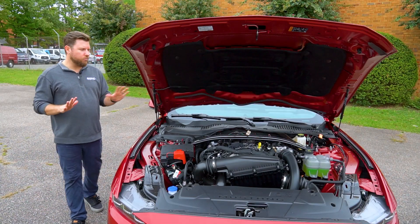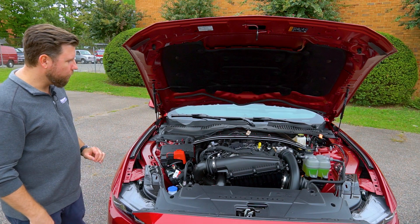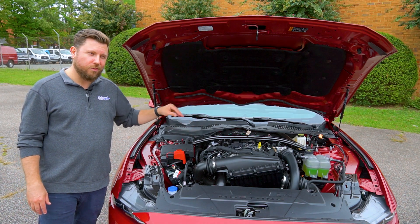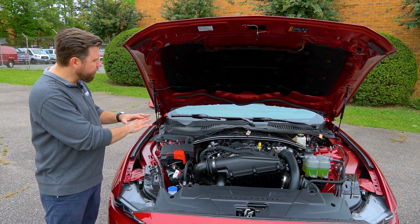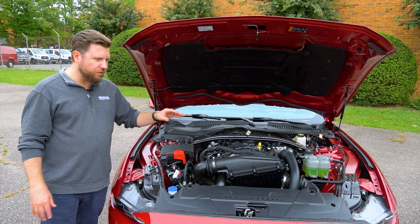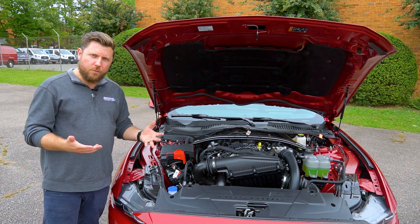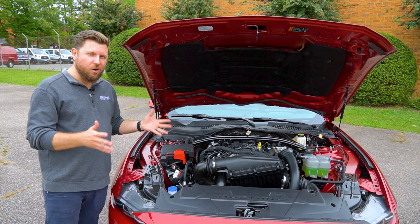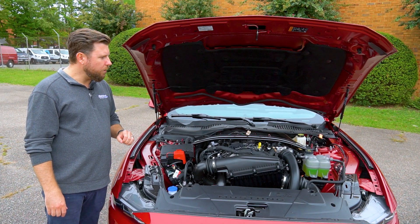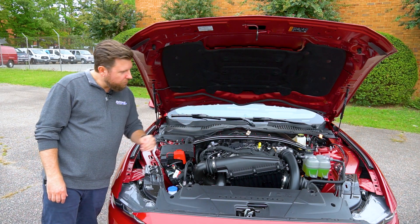There haven't been any changes to the engine lineup on the 2024 Mustang, but both engines have been revised to kick out more power. Starting with the 2.3-liter EcoBoost, you'll now get 315 horsepower and 350 pound-feet of torque, thanks to a complete clean-sheet redesign of internal elements including the turbo and direct injection. If you outfit the EcoBoost with the High Performance Pack you won't get increased horsepower, but you will get stickier tires, better stopping power with Brembo brakes, a heavy-duty front suspension, and a strut tower brace.